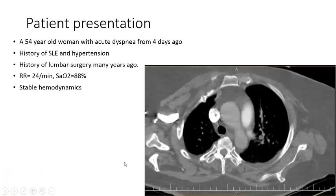Our patient was a 50-year-old woman with acute dyspnea from four days before her presentation. She had a history of lupus and hypertension, and also a history of lumbar surgery many years ago. On presentation, her respiratory rate was about 24 and oxygen saturation was about 88%, with stable hemodynamics.